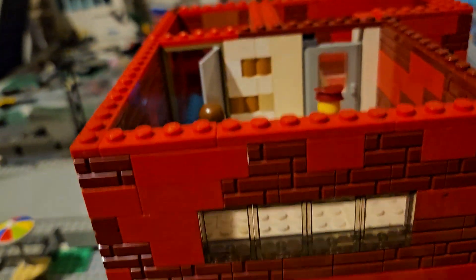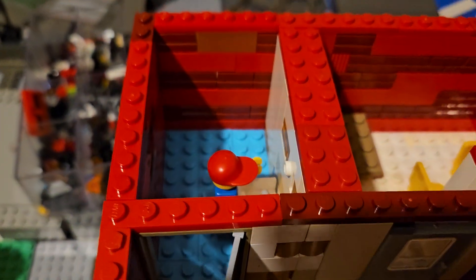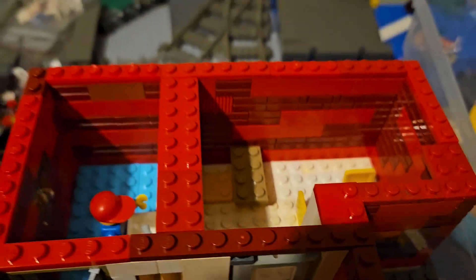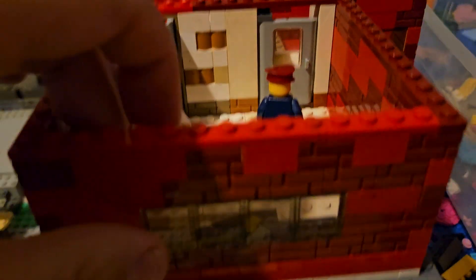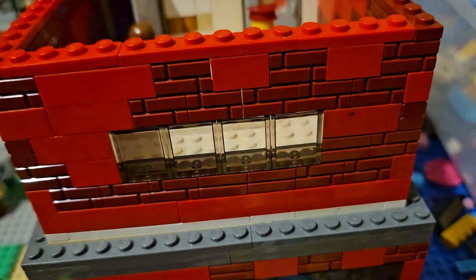I'm gonna work more on the back side eventually. The third floor has an incomplete bathroom with a sink. This is the employer lounge with a couple tables and chairs. I've got to figure out maybe a fridge or something in there. And then we have the pop off.